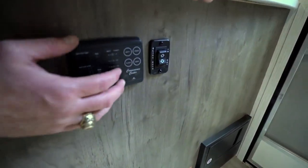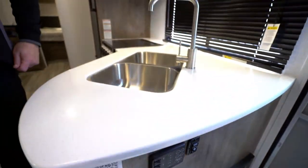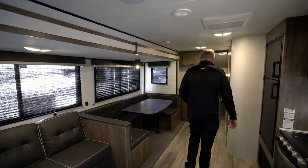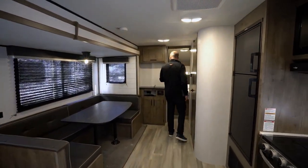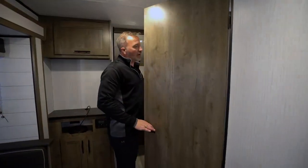My slide control right here — battery, fresh water, black and gray. When the slide comes in, you obviously have to push the chairs all the way in. But I believe this one should be turtle-friendly, so you can still access the fridge and the bathroom.